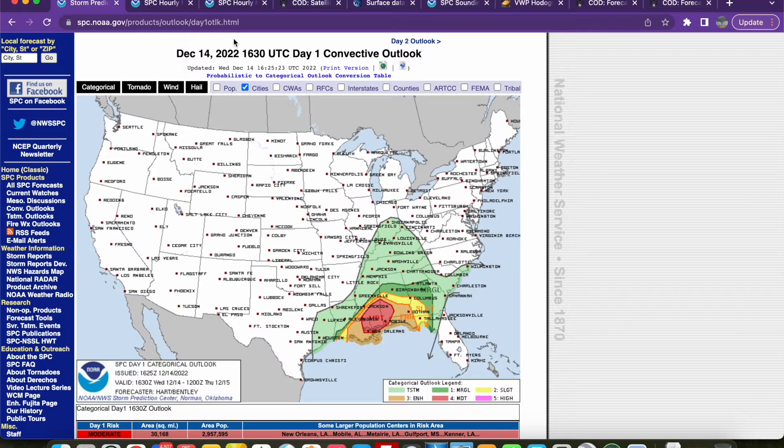Hey everybody, Trey here. I wanted to give a little bit of an update this morning as we've had an upgrade to moderate risk for today, Wednesday, December 14th, across far southeast Louisiana into southern Mississippi and southwest Alabama. There was quite a bit of model data that showed the severe threat may be increasing this morning, so I wanted to do just a quick update.